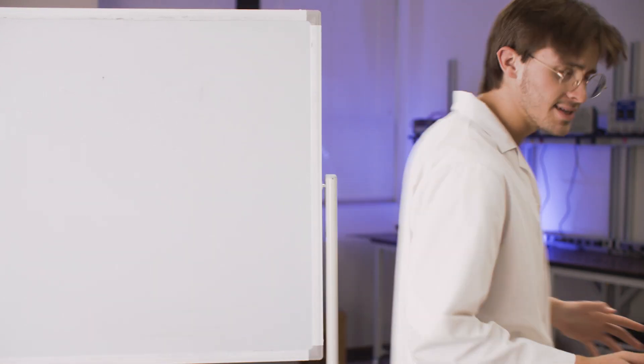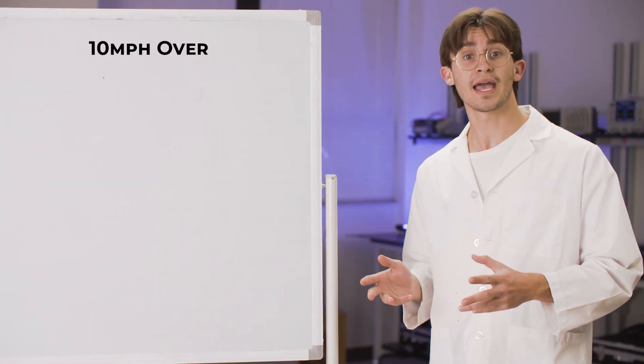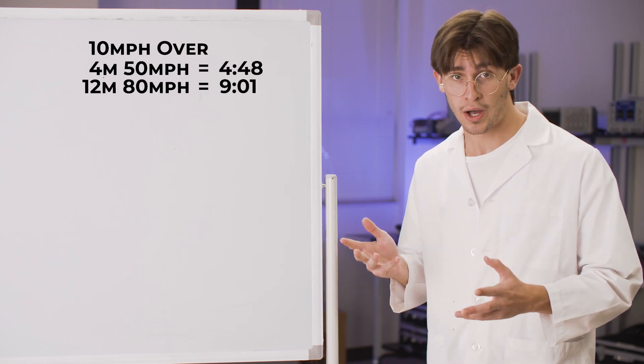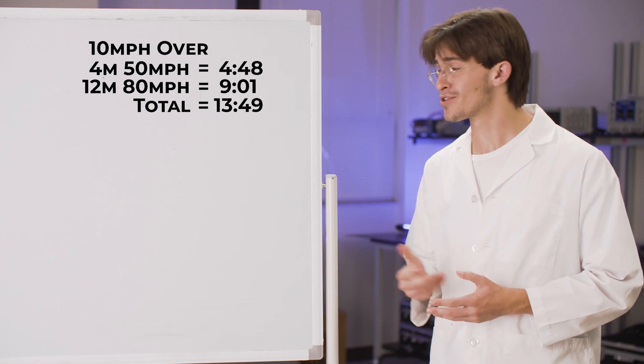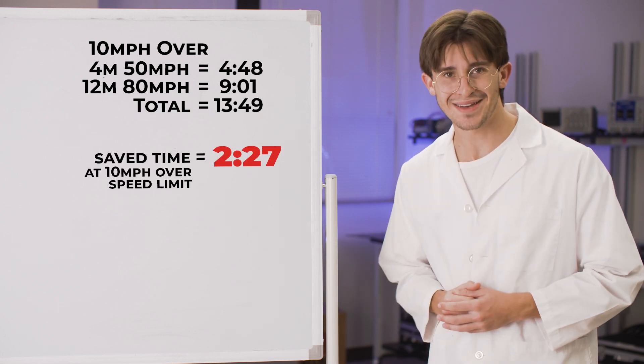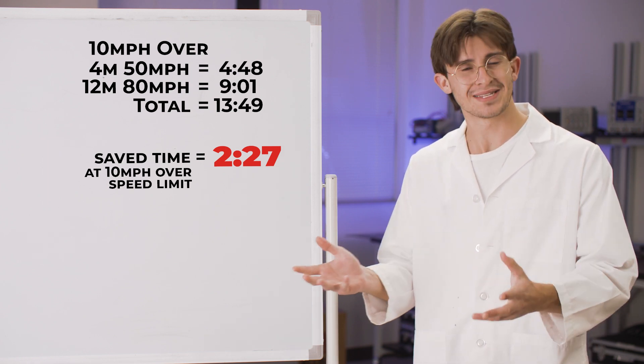So let's get dicey. Let's say you're a daredevil and you go 10 miles over the speed limit. Using the same drive — four miles at 50 is 4:48, 12 miles at 80 is 9:01 — your total drive time is 13:49. You could save a total of two minutes and 27 seconds. You could say you're actually saving double the time, but double the time of one minute?